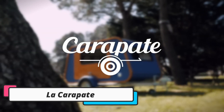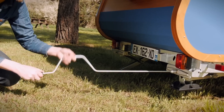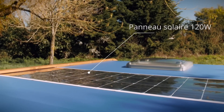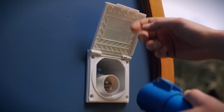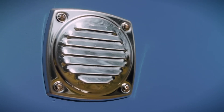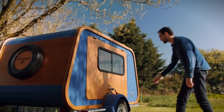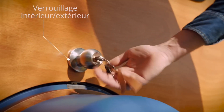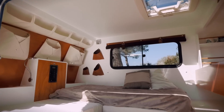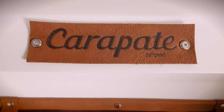The fifth product on our list is the La Carapate. La Carapate is a tiny camper that is perfect for those who love to travel light. It is a French-made camper that is designed to be compact, lightweight, and easy to tow. The camper is designed to be used for short trips and is ideal for couples or solo travelers. One of the most innovative features of La Carapate is its modular design. It's made up of several modules that can be easily detached and reattached, meaning travelers can customize the camper to suit their needs. For example, if you need more space for sleeping, you can easily detach the kitchen module and use the space for a bed.